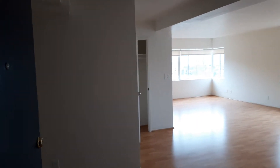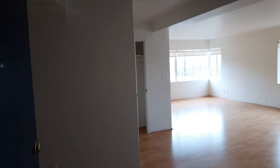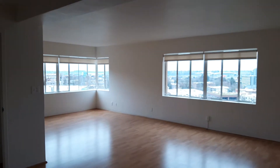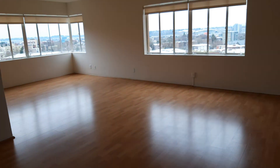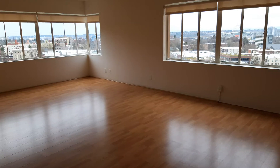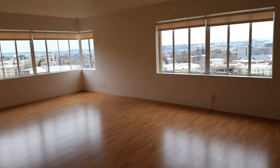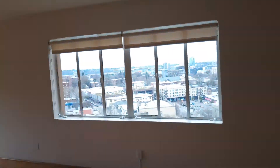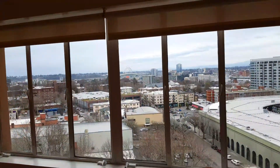Good afternoon. This is apartment 906 at Portland Towers. This is a two-bedroom, two-bathroom apartment. As you can see, this apartment features some beautiful wood flooring. We come in through the front door, we see the main living area, and we'll just go right to the striking feature, which is a gorgeous view of downtown Portland.